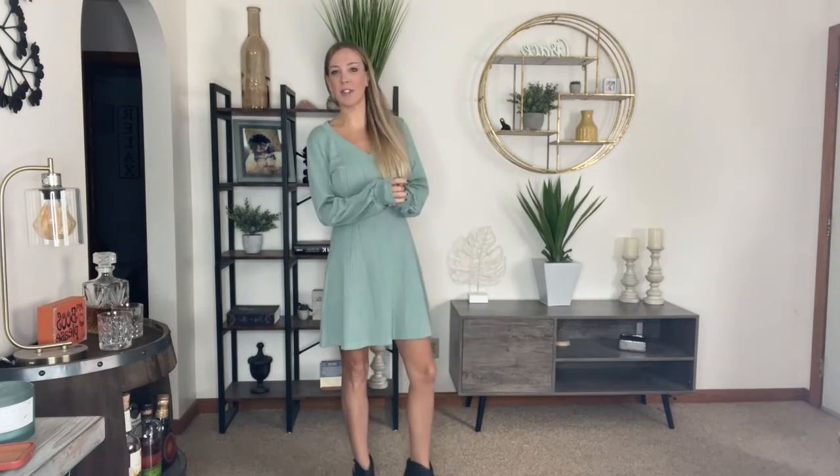I love that you can dress this up or you can dress it down. You can wear high heels or booties. This is the perfect fall winter dress if you have any kind of event to go to.